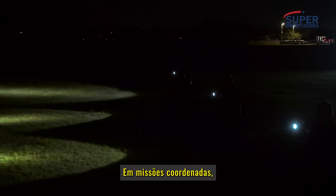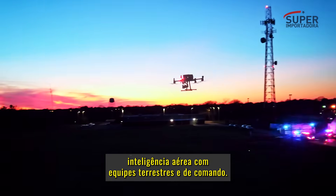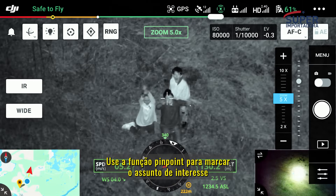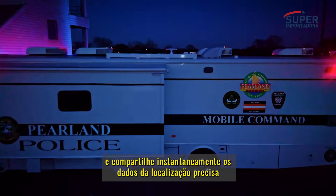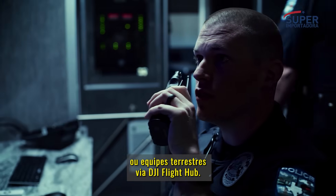In coordinated missions, it is essential yet challenging to synchronize aerial intelligence with ground and command teams. Use the pinpoint function to mark the subject of interest and instantly share the precise location data to your second operator or ground teams via DJI FlightHub.